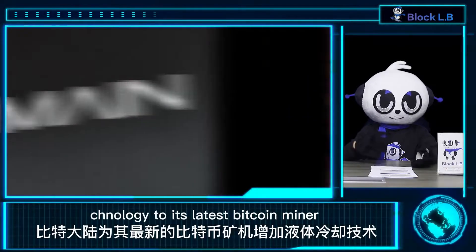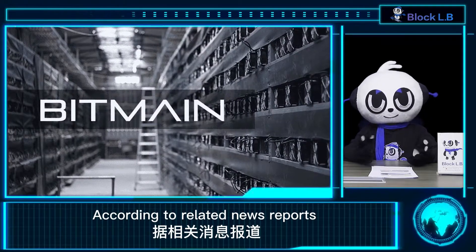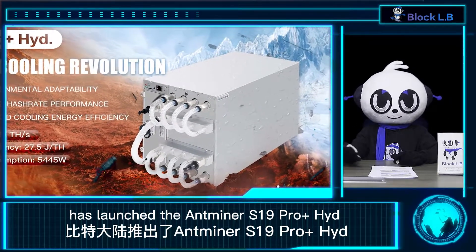Bitmain adds liquid cooling technology to its latest Bitcoin miner. According to a related news report, Bitmain, one of the world's largest Bitcoin mining companies, has launched the Antminer S19 Pro+ Hydro, which is the company's first series combining liquid cooling technology with higher computing power.